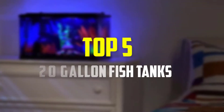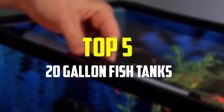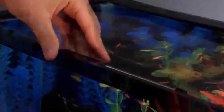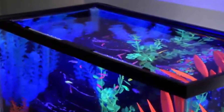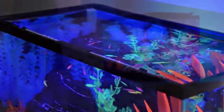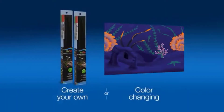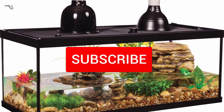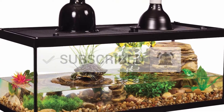Hey guys, in this video we're gonna be checking out the top 5 best 20 gallon fish tanks available on the market for their true quality. I made this list based on my personal opinion and hours of research, and have listed them based on popularity, quality, price, durability, user opinions, and more. If you want to see more information and the updated price, you can check out the description below, and also make sure to subscribe for more reviews. Okay, so let's get started with the video.